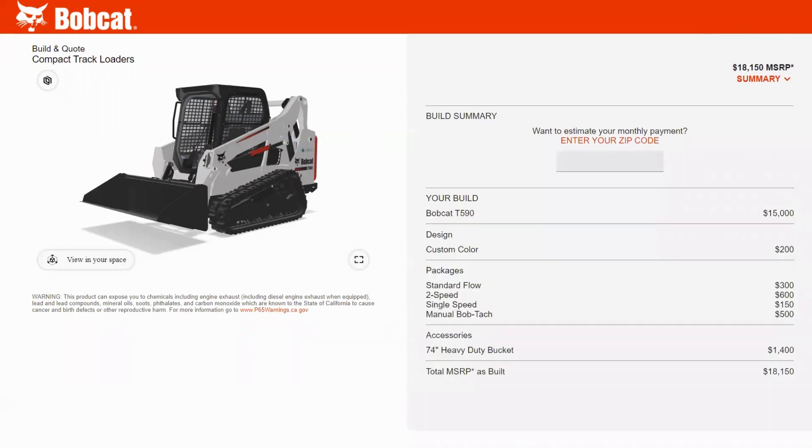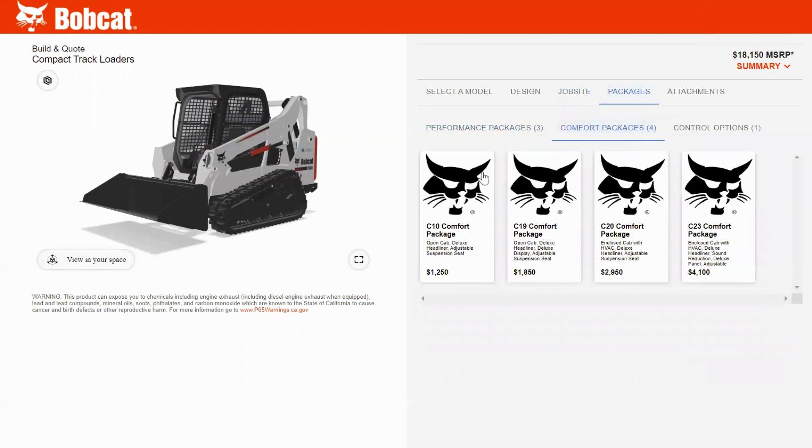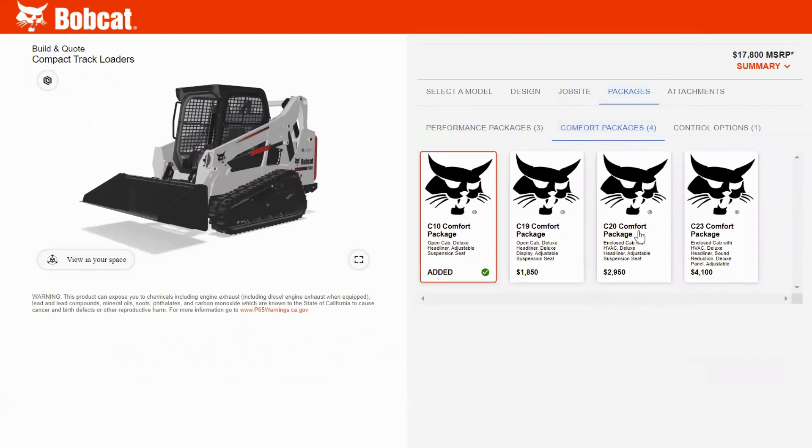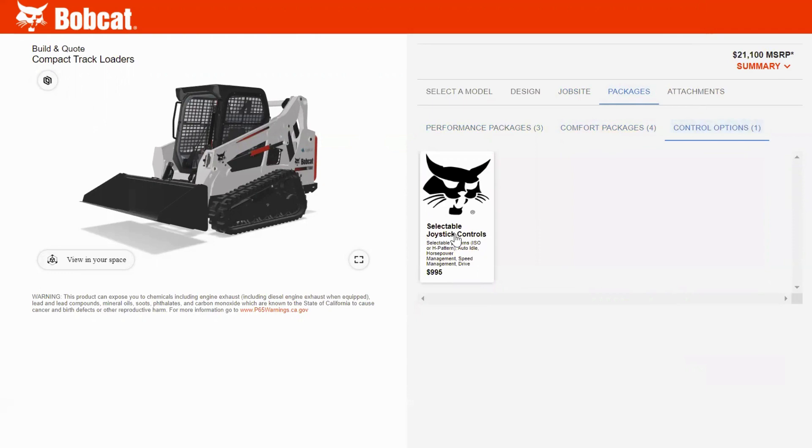I can make sure that my pricing is always in line as I'm making my selections, and I even have pre-built packages that I can choose from to ensure I get a multitude of options available.